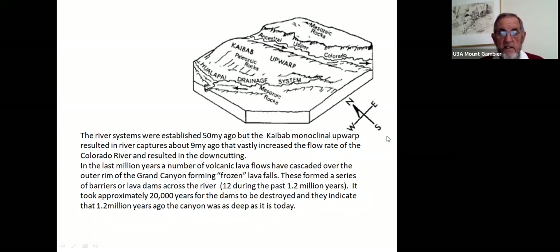In the last million years, a number of volcanic lava flows cascaded over the outer rim of the Grand Canyon, forming frozen lava pools and a series of lava dams across the river — 12 such flows in the past million years. It took approximately 20,000 years for each dam to be destroyed. These indicate the canyon has been about the same depth for the last million years, as the preserved rapids would have been eroded if much further down-cutting had occurred.